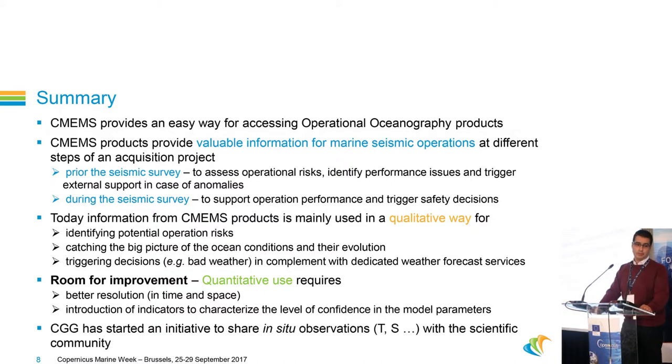A few comments regarding the CMEMS products: from my point of view, at CGG we use your products mainly in a qualitative way. They help us to identify potential operational risks, to understand local ocean conditions on the survey area, and sometimes to trigger decisions — for example, in case of bad weather, whether we have to escape the area. Maybe there is room for improvement: we have in mind to use forecast information in real time to plan our operations better and to use forecasts in a quantitative way. But for seismic operations, we need higher resolution in time and space, and the introduction of quality indicators for current forecasts would also be very useful.